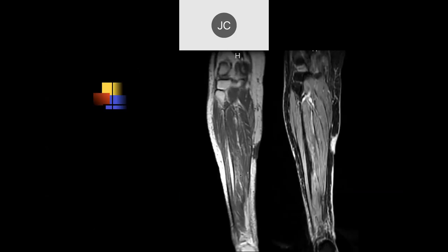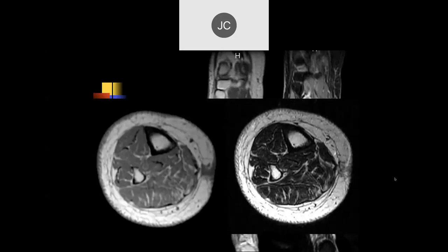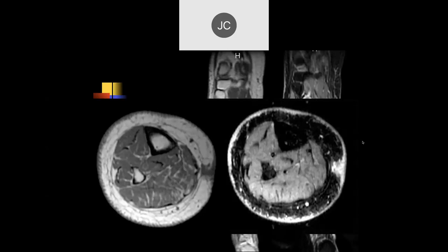Looking at the subcutaneous tissues of the medial calf and skin, there's edema. The muscles also show edema — a lot of edema here. There's a kind of hard, funny texture to the skin.